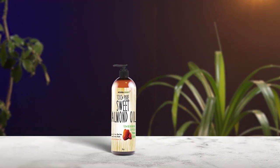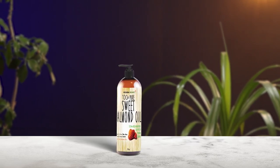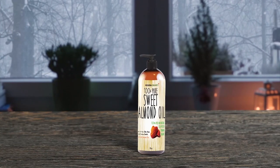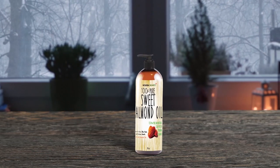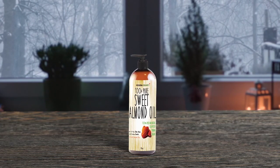Molyvera Organic Sweet Almond Oil is a fantastic solution for anyone with dry, damaged, or mature skin. This oil has a magical ability to hydrate and moisturize, leaving your skin feeling soft and smooth. Additionally, it has anti-aging properties that help reduce fine lines and wrinkles, making it ideal for mature skin. It also helps to soothe and calm irritated skin. Formulated with 100% pure and natural ingredients, it is safe for all skin types, even for babies.